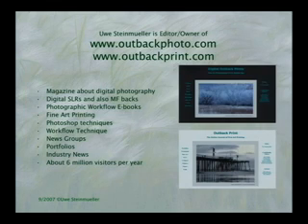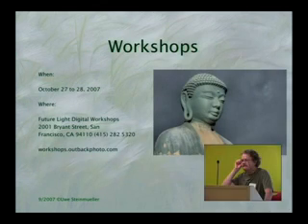A little introduction: I'm the editor and owner of OutbackPhoto.com, a pretty large website on fine art digital photography. I've been doing that for over seven years. It's about workflow, cameras, printing — everything from shoot to final print. We start in October with a series of workshops where we teach hands-on the techniques I outline today, making use of HDR in the real world with the goal to get fine art prints.